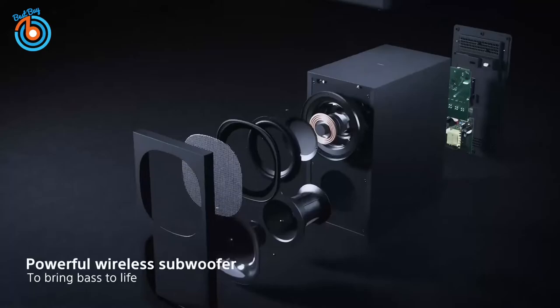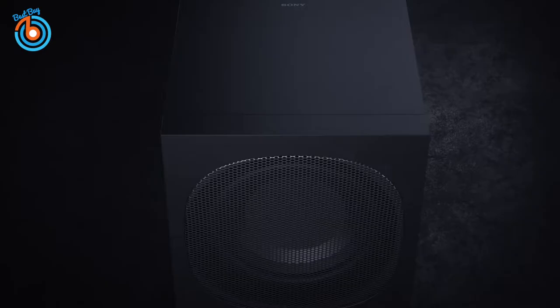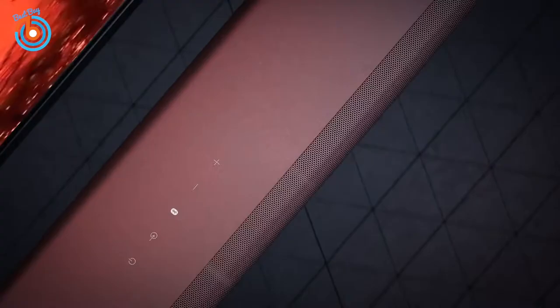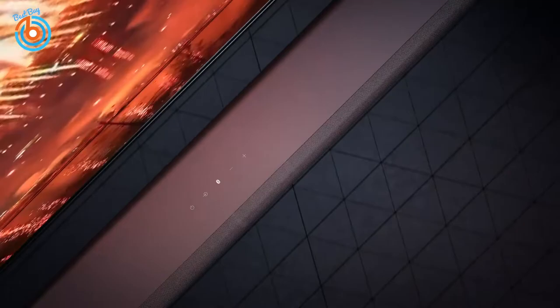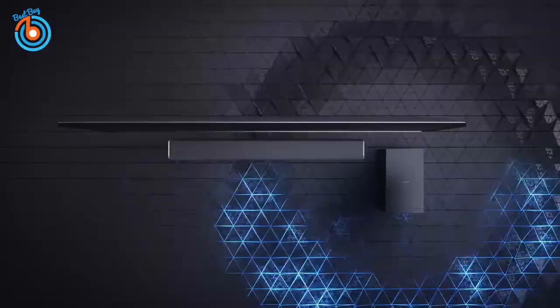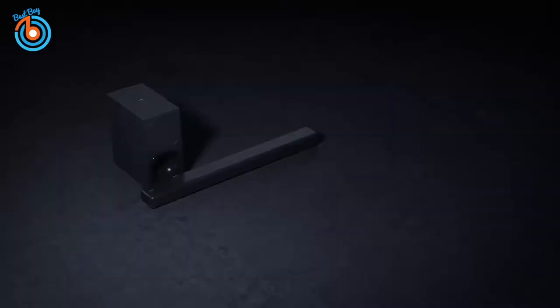Three front speakers combined with unique Sony signal processing reproduce vertical audio, creating virtual surround sound that seems to come from all around you. Go deeper into movies with Cinema Mode, hear every detail of your favorite tracks in Music Mode, and Night Mode optimizes the sound balance so you can hear everything clearly even at low volume levels. Made for the latest home cinema formats including Dolby Vision, HDR 10, and Hybrid Log Gamma. The link is provided in the description for more information or to order.